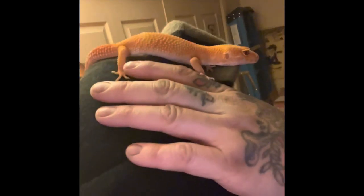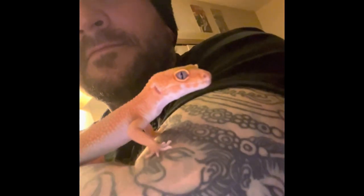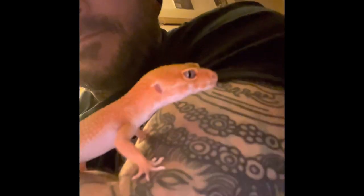This is my Mandarin Tangerine Tremper from L.M. Gecko. She's an absolute pleasure to be around — she's just always smiling. She's got awesome Tremper eyes and a great carrot tail, and that's pretty much the reason I bought her.